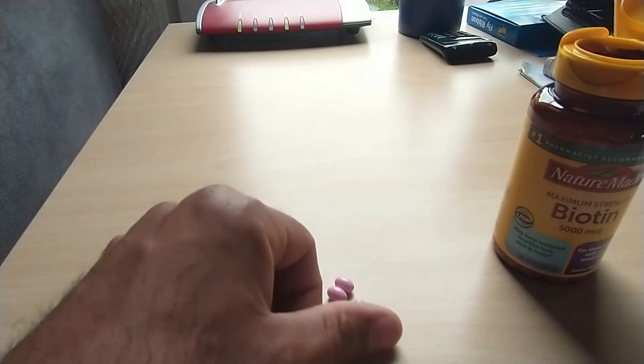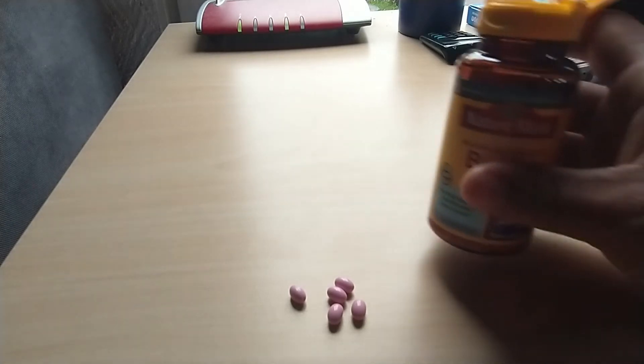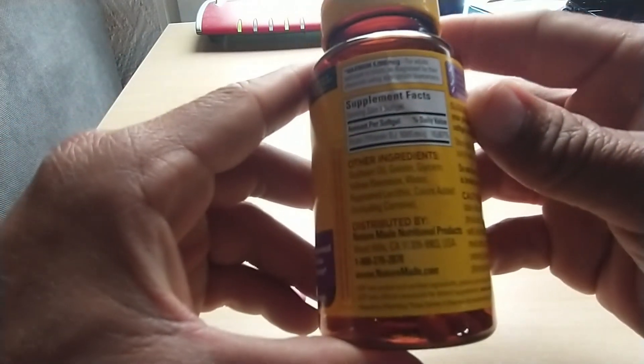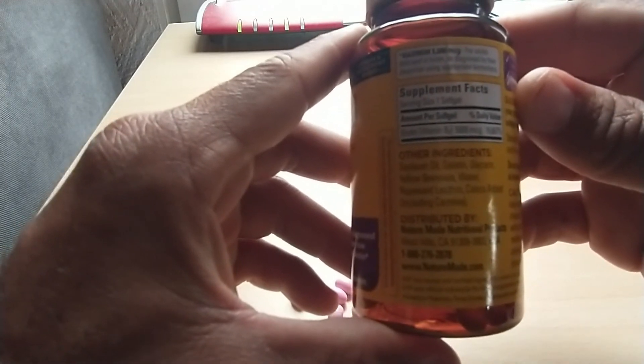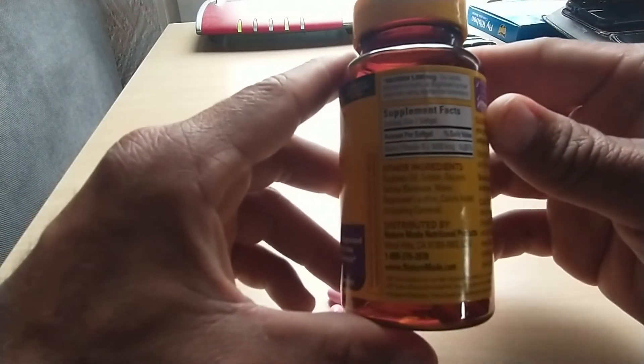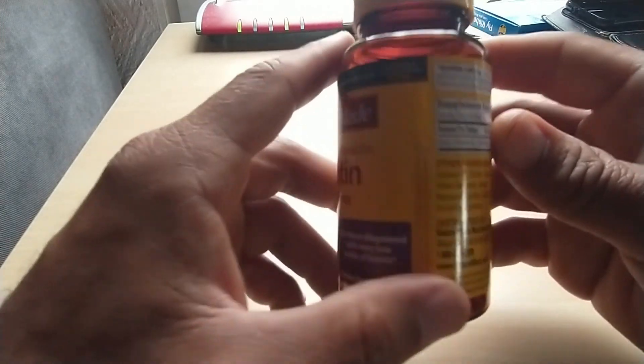It's recommended that if you are very sensitive to taking vitamins, you should eat before you take this vitamin. Let's go ahead and look at the ingredients on the back. I cannot pronounce all of them, but some of it has beeswax, water, and a bunch of other things that are supposed to be healthy for you.